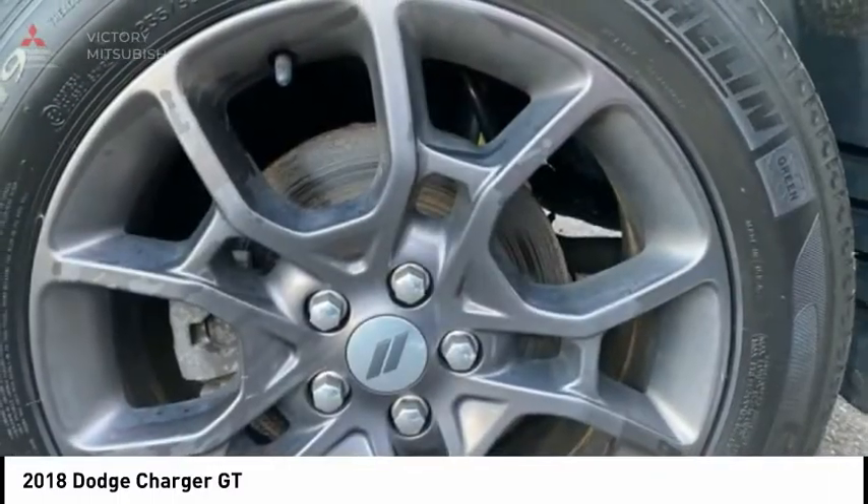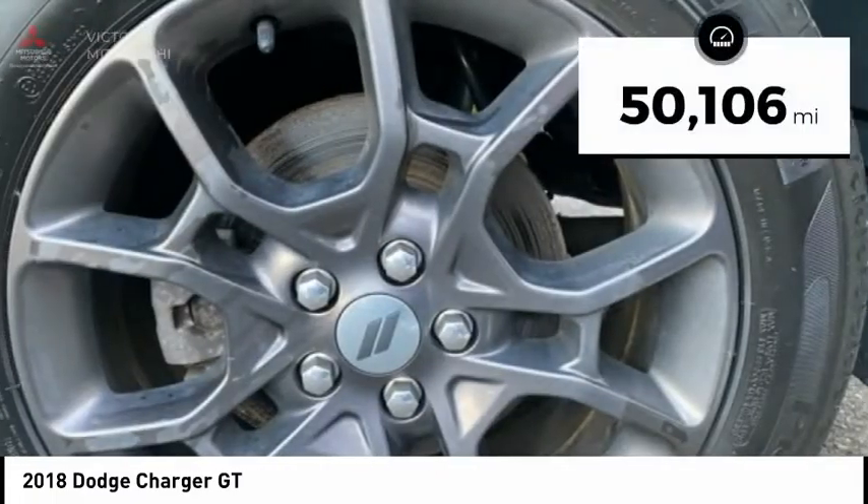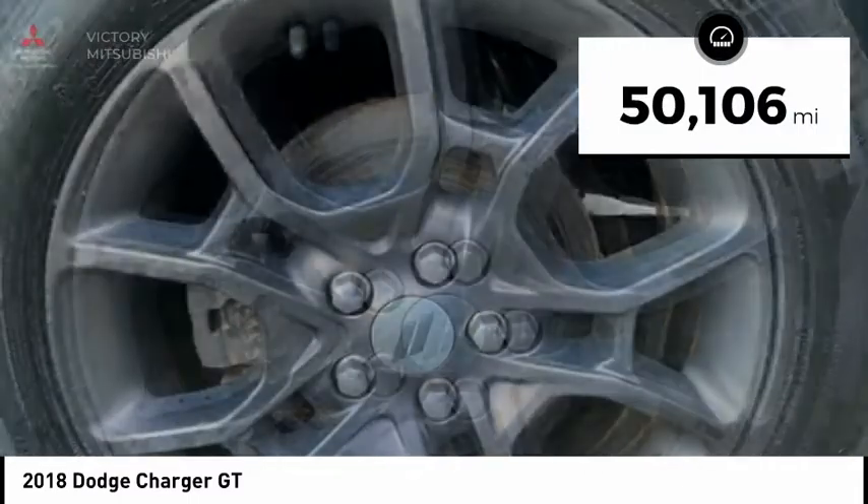Peace of mind comes standard with the Charger's 5-star government front and side impact crash test rating, and is priced below $25,000. This vehicle has less than 55,000 miles.